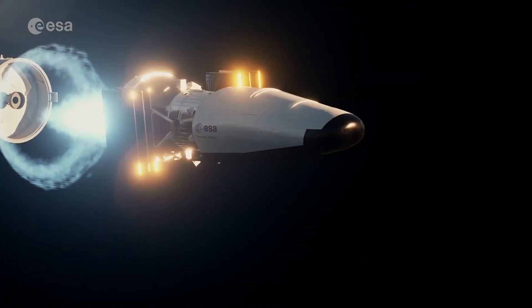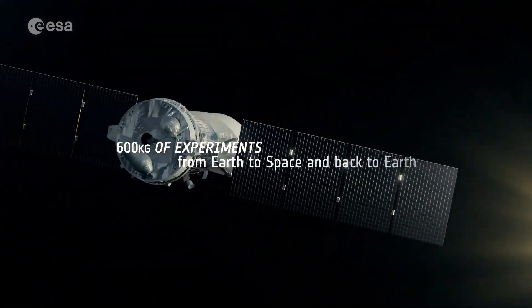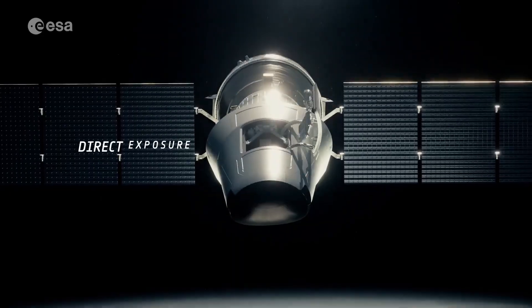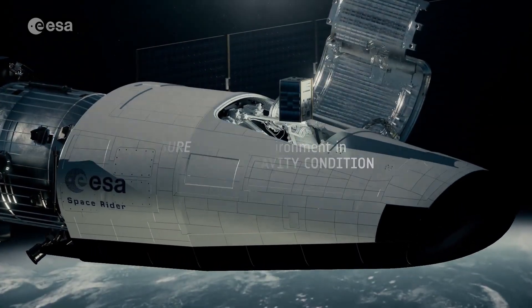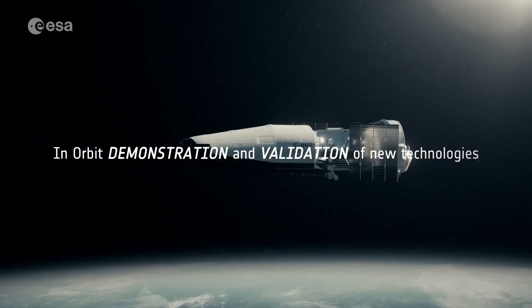Once in orbit, the Space Rider can remain operational for up to two months before re-entering Earth's atmosphere and landing on a conventional runway. After recovery, it will be refurbished and prepared for future missions, offering a sustainable, cost-effective, and reusable platform for advancing space research and innovation.